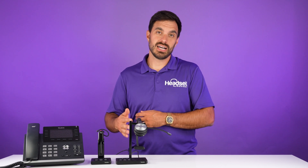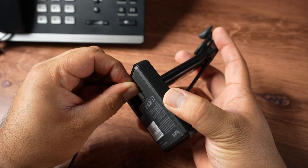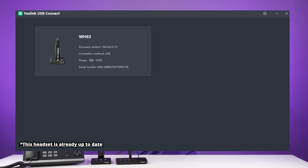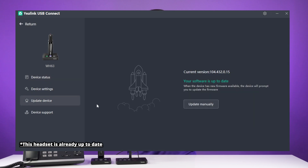If you've updated your phone firmware and your headset is still not working, you'll also want to update your wireless headset to the latest firmware. To do that, plug the USB cable into the WH-62 or WH-63 and plug it into your computer. Then download the Yealink USB Connect software. Once you have that downloaded, it's going to automatically update your Yealink wireless headset so that it's on the most current version.